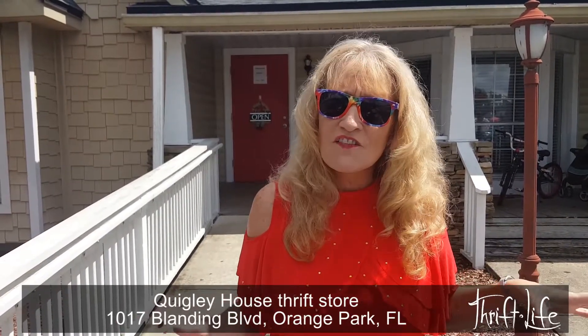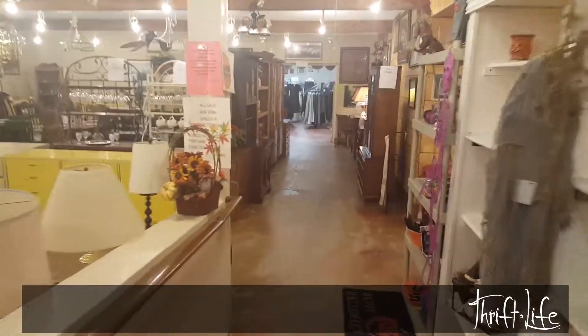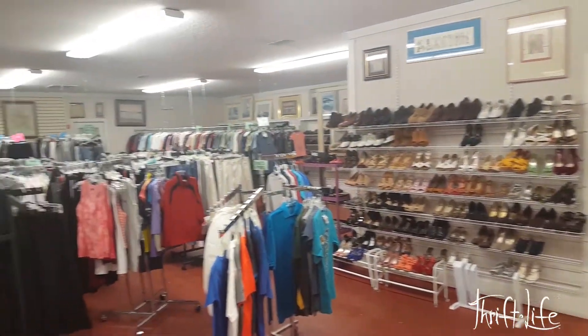It's a little hard to find — across from the Big Ace Hardware — but you have to come in here. The front of the store is so deceiving. It is 10,000 square feet inside. It just keeps going and going. So clean, so organized, beautiful things.